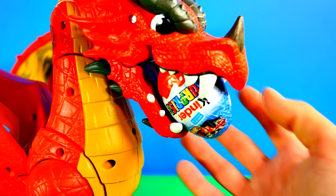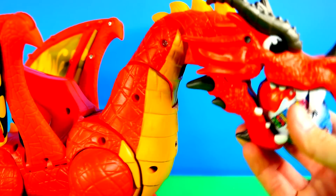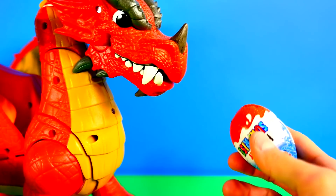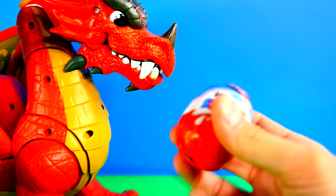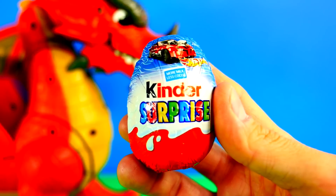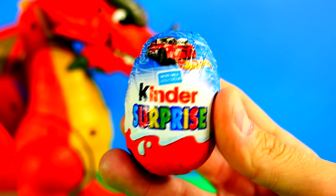We're going to start off with our Red Dragon and try to get the egg from him. Here's what the brand new Hot Wheels eggs look like.